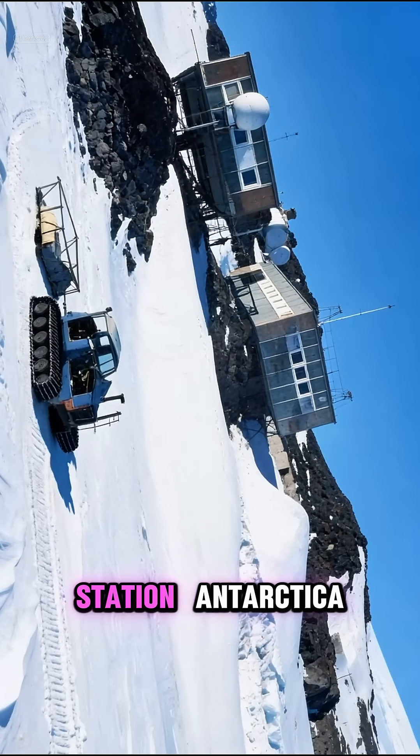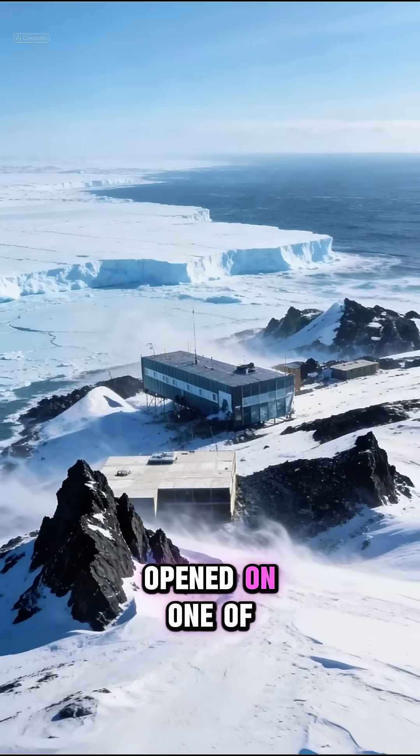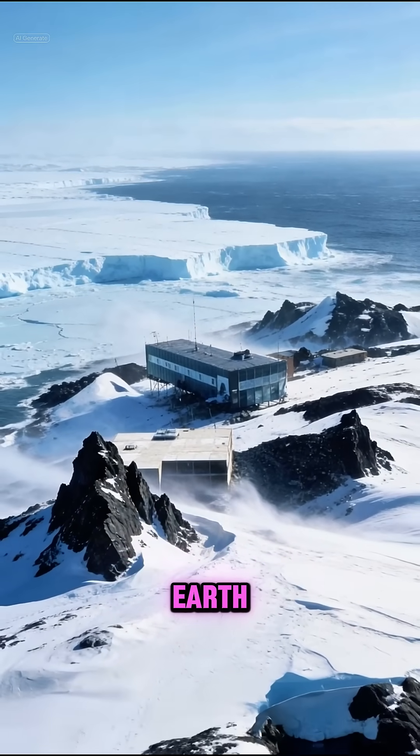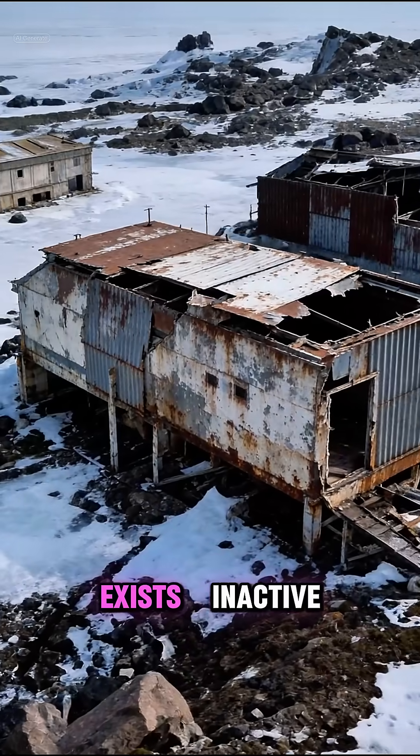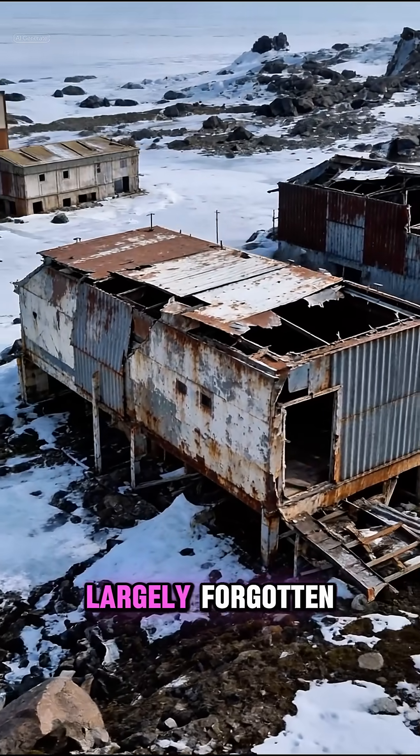Number 1: Raskaya Station, Antarctica. Opened on one of the windiest coastlines on Earth, sustaining operations became impractical. The station still exists — inactive, isolated, and largely forgotten.